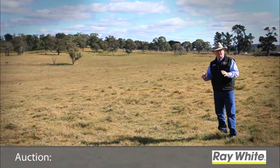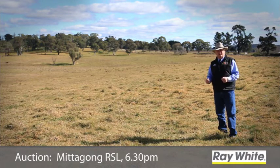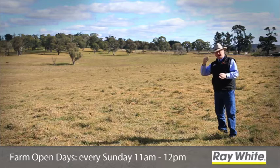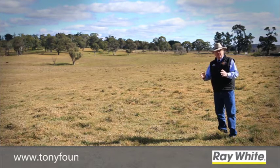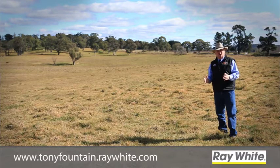Anyway, the story with the property — it's going to auction on Monday the 1st of September at the Mittergong RSL at 6:30pm. The farm opens every Sunday from 11 till 12, which gives you time to get across to Bowral and loads of info into Berrima for lunch. Full information on the property is on my website: www.toniefountain.raywhite.com.